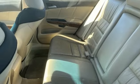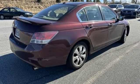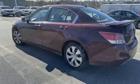It features an inline 4-cylinder engine, express open and closed sliding and tilting sunroof, gas pressurized shocks, and front heated leather bucket seats.